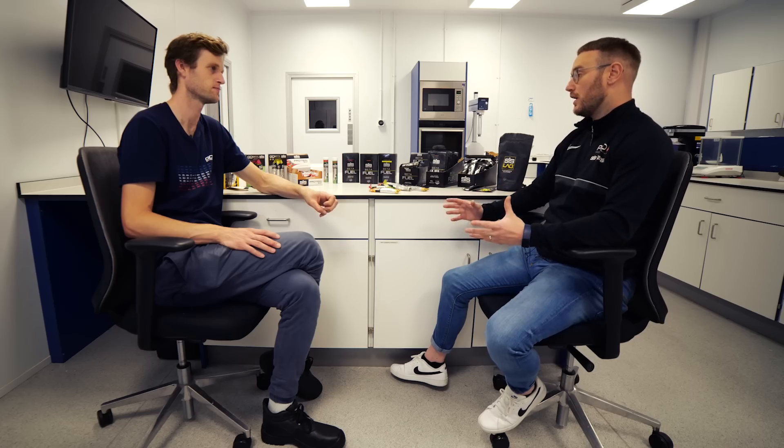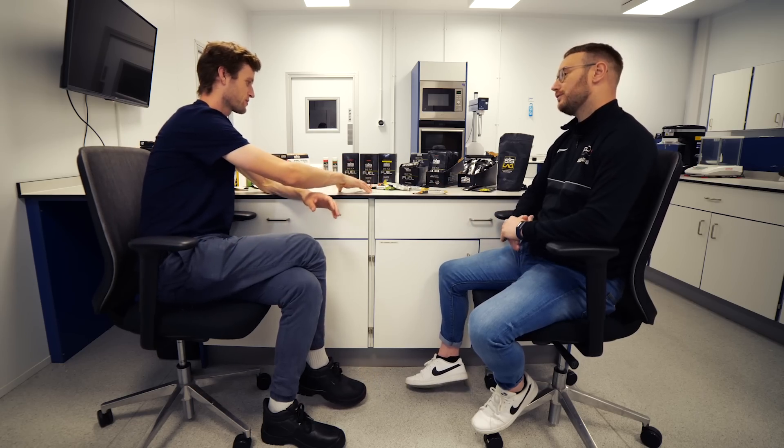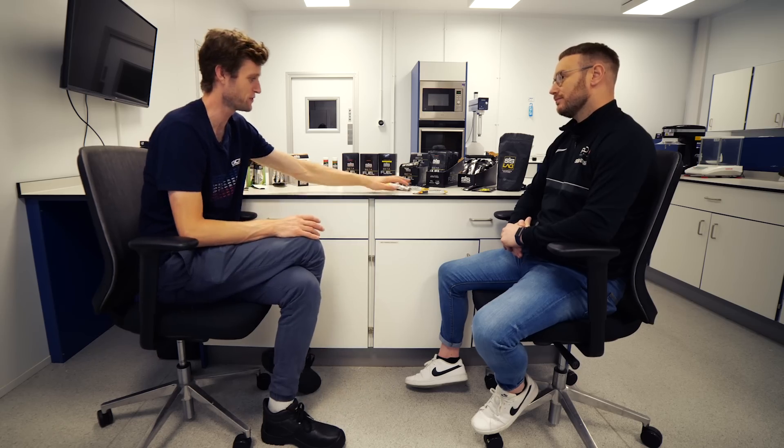After that, we make bench samples within the lab, test things out, send them out to taste panels, get feedback, and make sure we're putting out the best product we can. Then we take it out into the factory to Brett's team. I was about to ask you about the gels — there's quite a range on offer with different mixes involved. What are the main differences, say between your isotonic gel and your beta fuel gel in terms of ingredients?